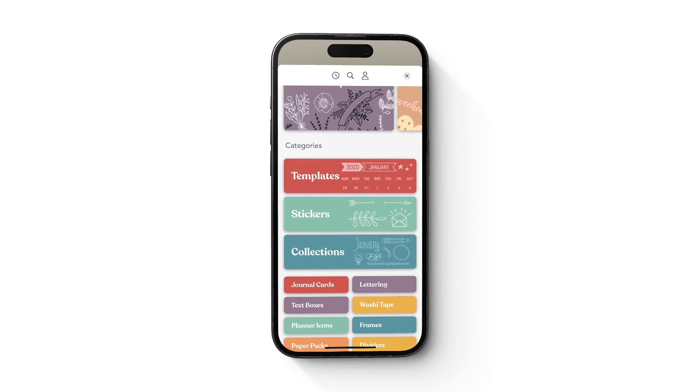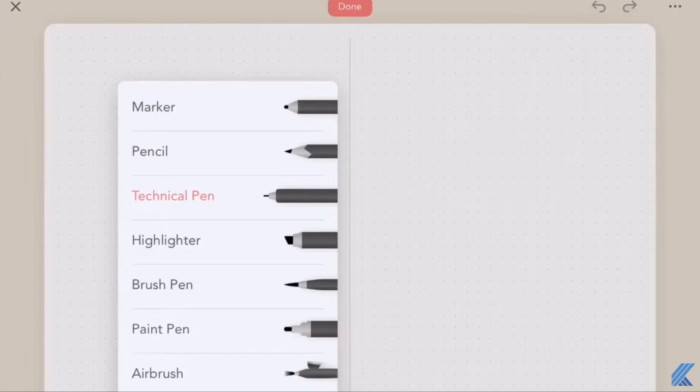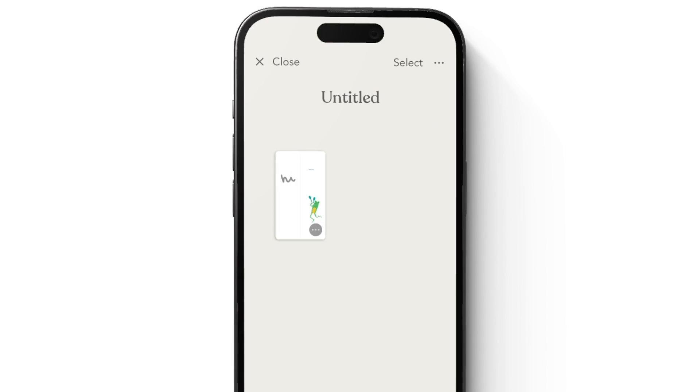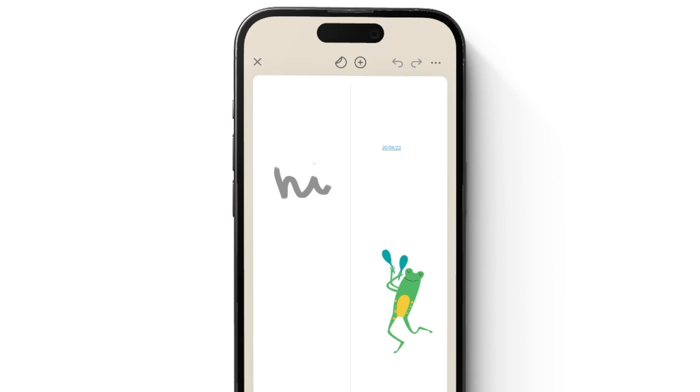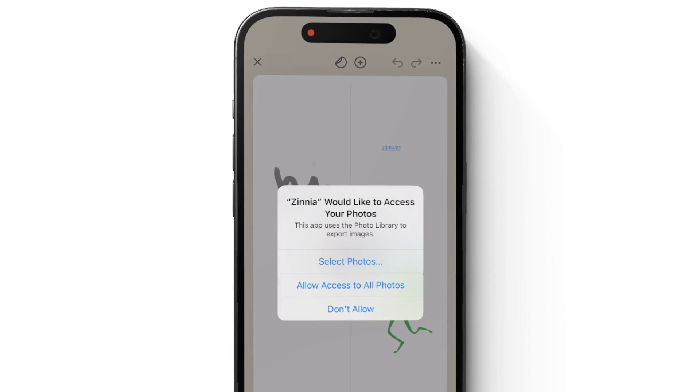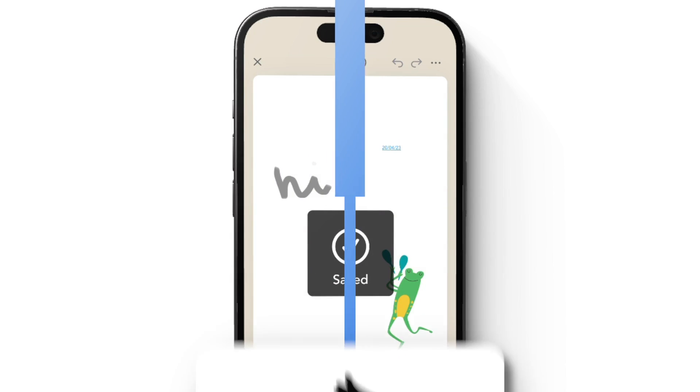Inside the studio you have all sorts of things — all the stickers, all the tape, the sticky notes, the pens — everything that you need to fully explore your creativity. Finally, you can export, share, and print out your journal. All you have to do is download the journal as a PDF and you can share it with somebody else or print it for yourself.